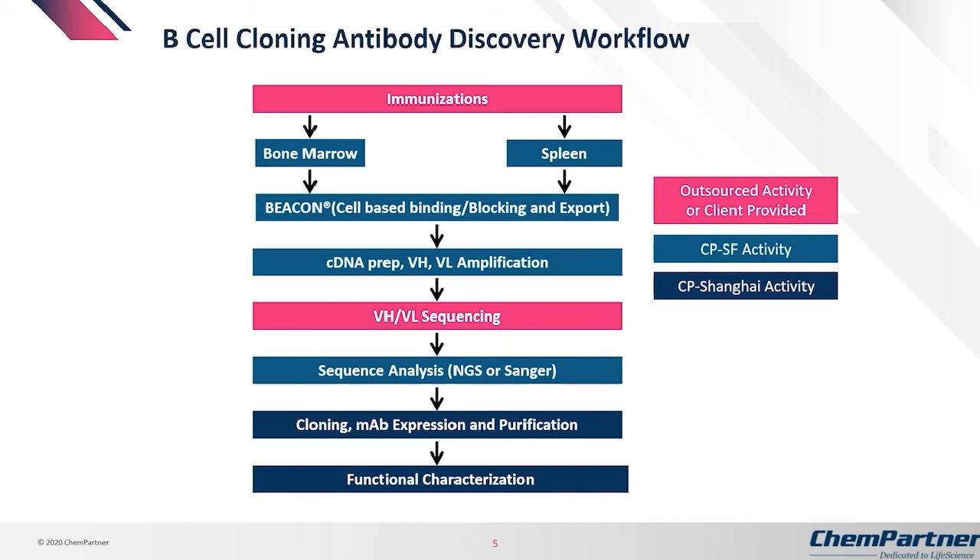The B-cell cloning antibody discovery workflow starts from immunizations, where we harvest either bone marrow, lymph nodes, or spleen from immunized animals, then do the isolations in our South San Francisco location. We load onto the Beacon, conduct binding and functional assays, export the hits, prepare the cDNA, and do VH/VL amplification. We send it out for sequencing, and once we get those sequences back, we do the cloning, expression, and purification in our Shanghai facility, along with functional characterization of the purified antibodies.